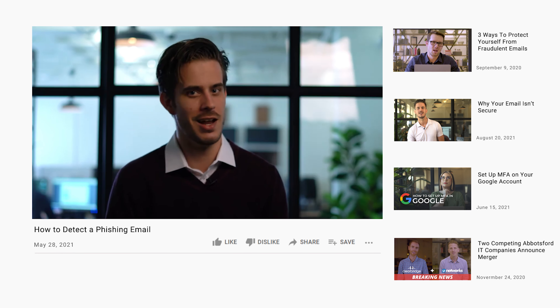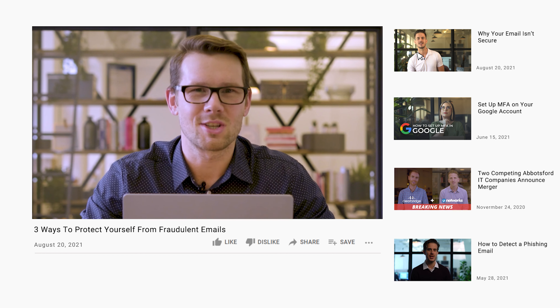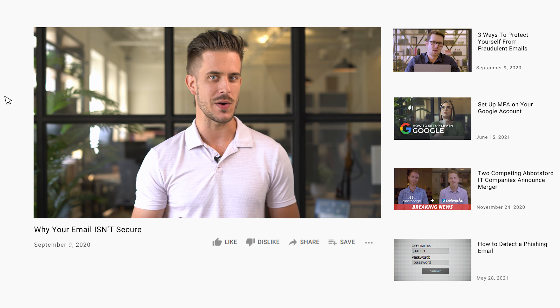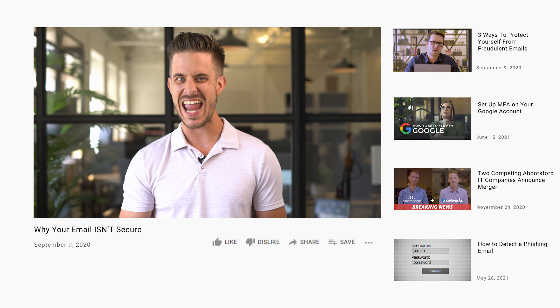Email is, by default, not encrypted. Do not share data or information over email. We talk regularly about how email, by nature, isn't secure and isn't a good way to send anything confidential.